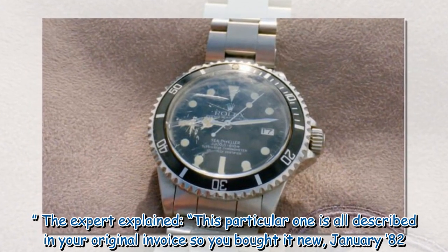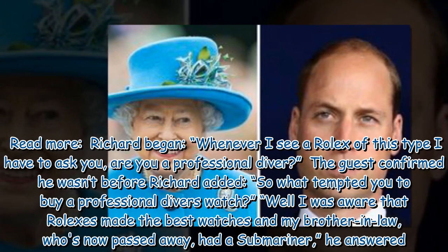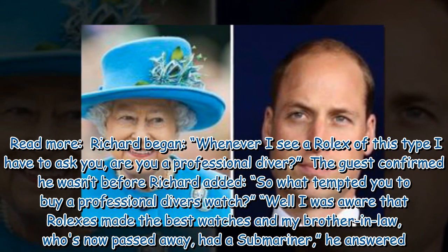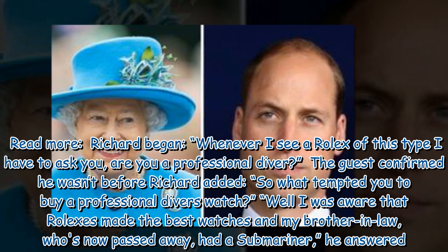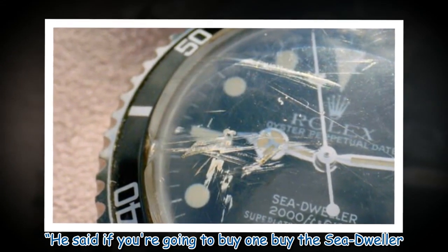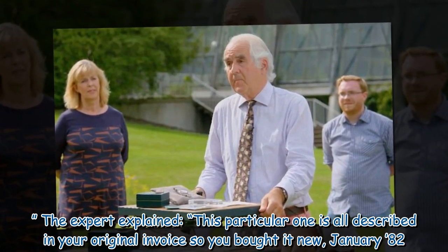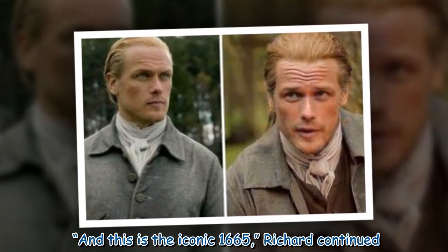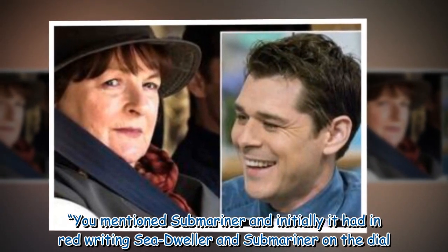The expert explained: "This particular one is all described in your original invoice — so you bought it new, January '82." Richard continued: "And this is the iconic 1665. You mentioned Submariner, and initially it had in red writing 'Sea Dweller' and 'Submariner' on the dial."